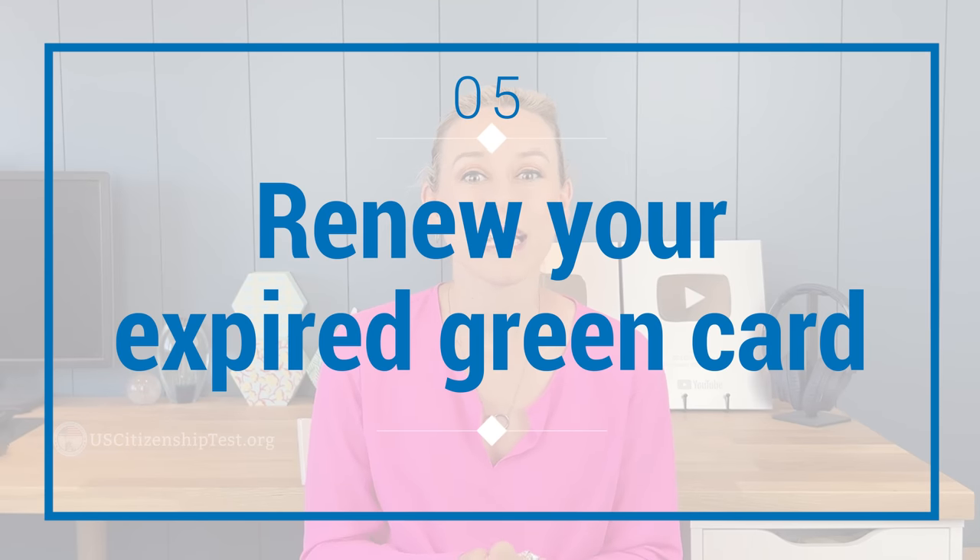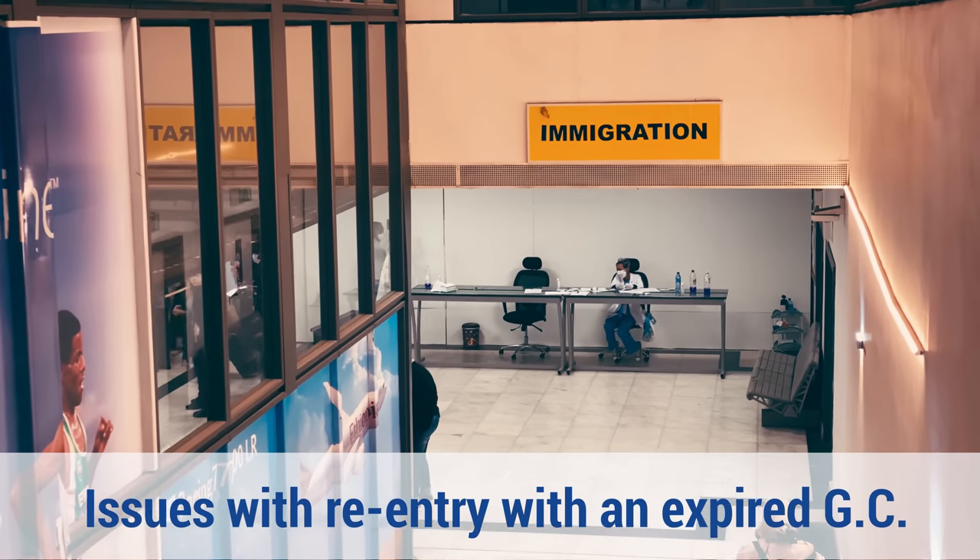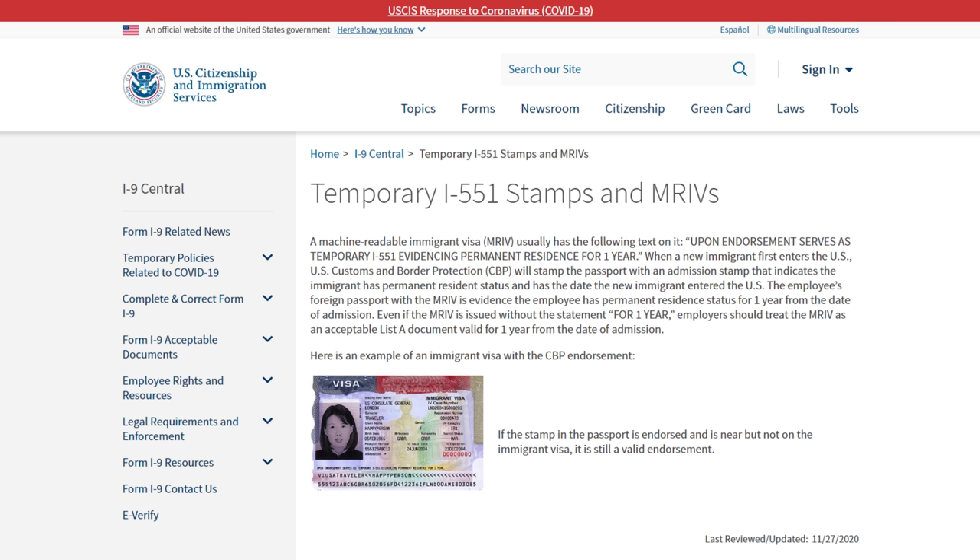Number five, renew your expired green card. As I mentioned earlier, sometimes it takes a while to schedule your naturalization interview. During the wait, your green card might expire. Well, an expired green card does not change your status as a legal permanent resident. However, having an expired green card might cause some issues for you. For example, if you travel abroad with an expired green card, you might not be able to re-enter the US. You can renew your green card while you are waiting for your naturalization interview, however that costs money and takes time. You can actually request an I-551 temporary evidence stamp. You need to contact USCIS and request an InfoPass appointment. The I-551 stamp is typically valid for six months up to a year, and you can use that to travel abroad while you are waiting for your naturalization interview.